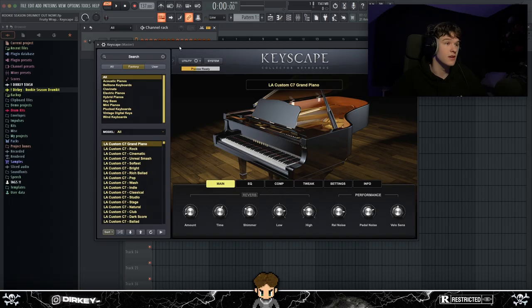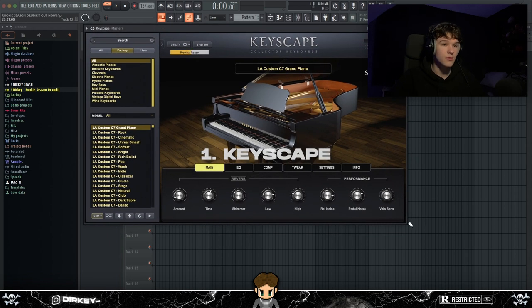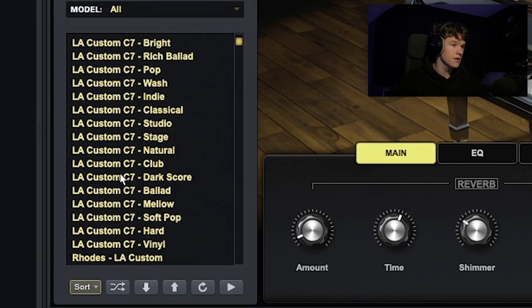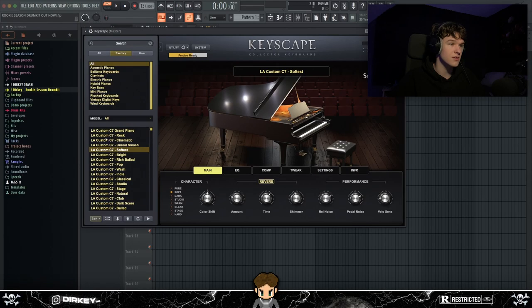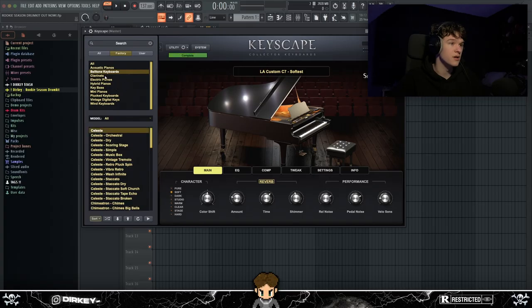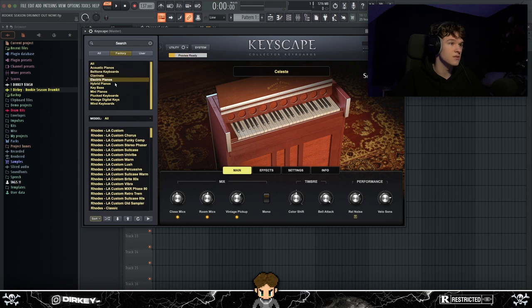For my favorite VST in 2023, I had to go with Keyscape. When it comes to pianos, you just can't go wrong. Keyscape has a lot more than just a grand piano — it has all sorts of different twists on the grand piano: rock, cinematic, softest versions — all the same piano but twisted differently, some sounding soft, others aggressive.